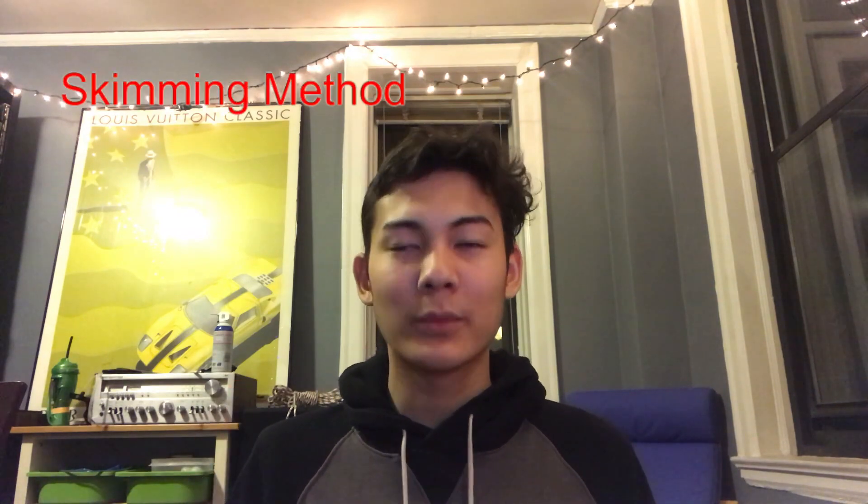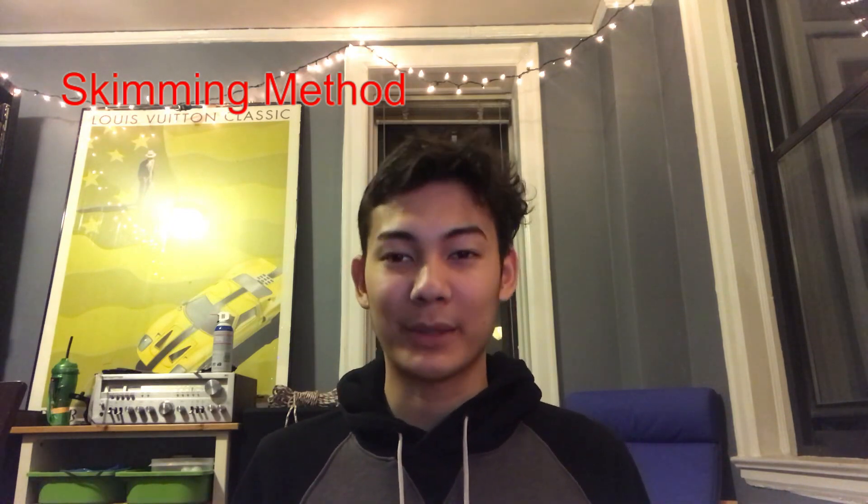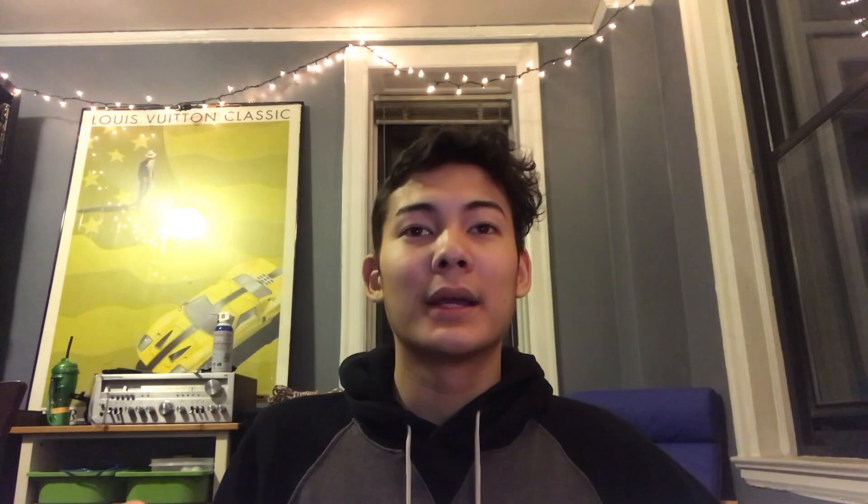There are two methods I learned for the reading section. The first is the skimming method — just skim the passage in two to three minutes max, then start answering questions and go back in depth. You'll know generally where to find the information you're looking for. The other method — which is the one I did — is the questions-first method: don't read the passage at all. Skip the main idea question and answer it last. Go to the first question, start reading, know exactly what to look for, then go to the next question and keep reading.